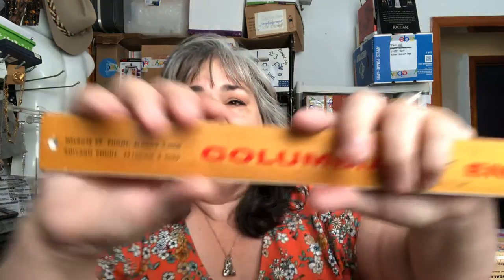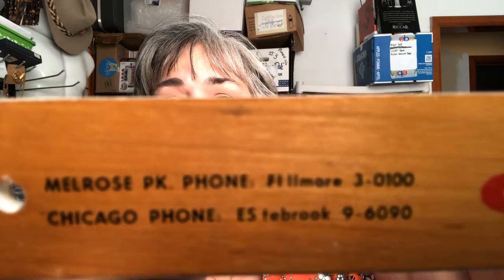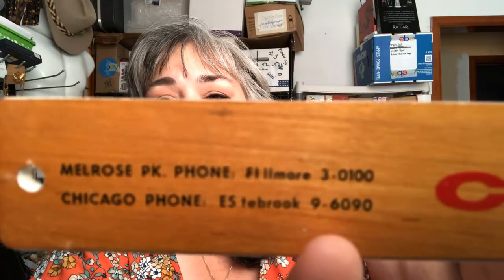I paid two dollars for this bag of items. First up, I love an 18-inch ruler for measuring packages. This one I'm not going to keep, primarily because it's for measuring envelopes and has the merchant information and address on it. If you notice, the phone number is letters then digits — a five-digit phone number — so this is definitely from the 50s.